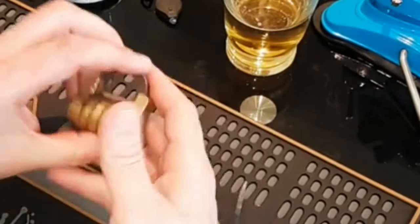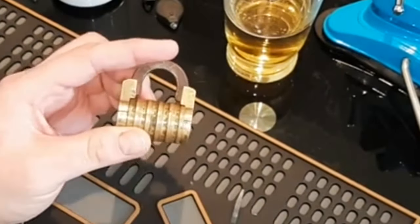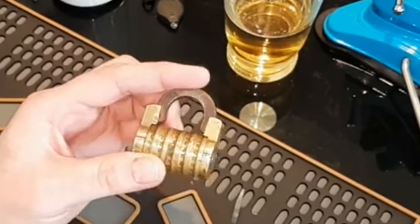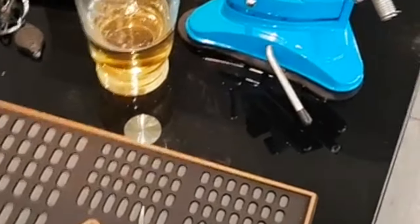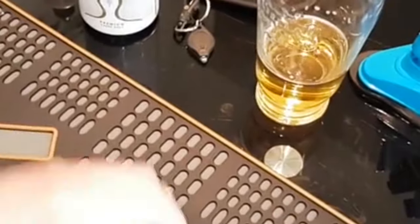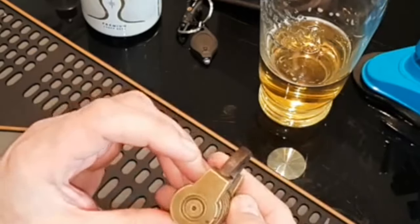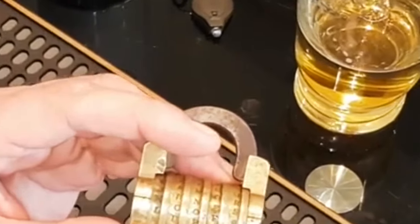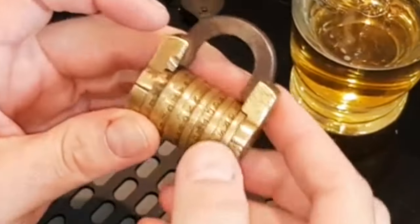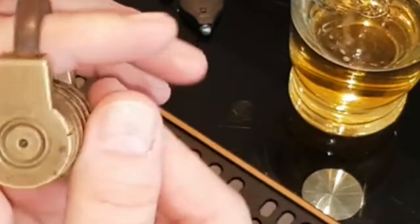Hey folks. So today I have got a special treat, actually. So I have — it is a combination lock, as you can see. So it's a five-wheel, made in brass, steel shackle. A lot of copies of these are around, but this is an original. Hopefully it'll pick it up.